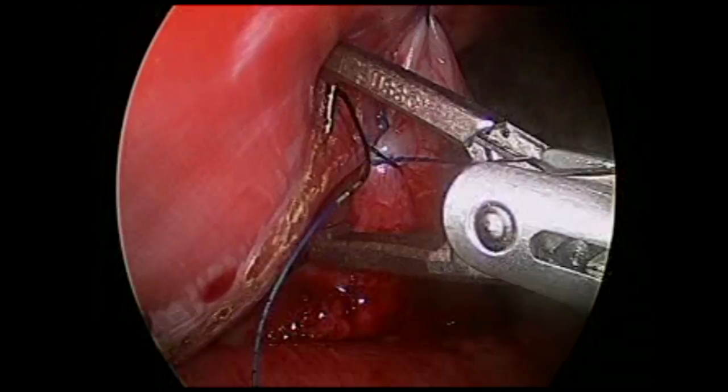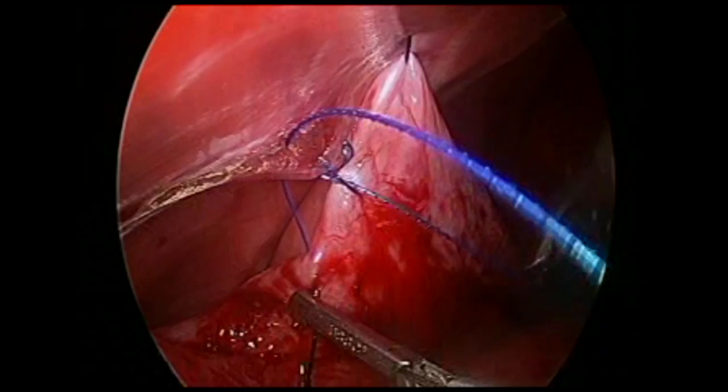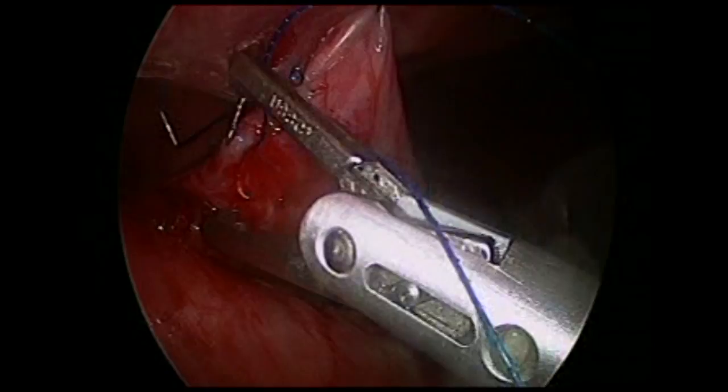Suturing is simplified through toggling the handle back and forth on the EndoStitch to pass the needle through the tissue. This is similar to a sewing machine. As stitches are placed into the abdominal wall, external palpation facilitates the process.